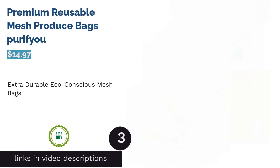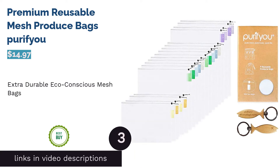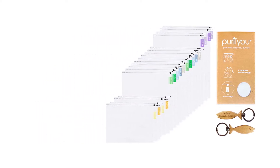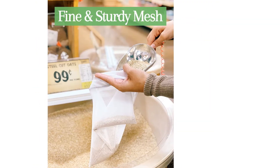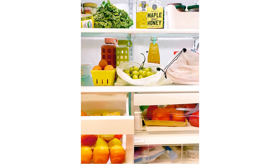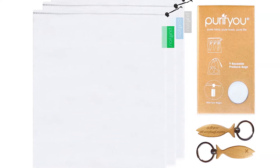The next product is Premium Reusable Mesh Produce Bags by Purify You. These sturdy, see-through, breathable mesh produce bags are made of durable double-stitched, chemical-free material. They come in three sizes, extend the shelf life of non-leafy produce, lock with a drawstring, and are machine washable. Each differently colored tear label doubles as a color-coding tool. Also included are two fish-shaped keychains to remind you of the detrimental effects of plastic bags on marine life and to help you remember to bring your sustainably made reusable bags. These bags can also be used to hold household items or serve as laundry bags or strainers for nut milk or cheese curds.